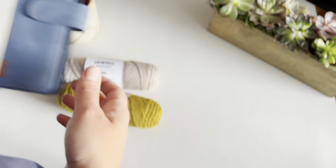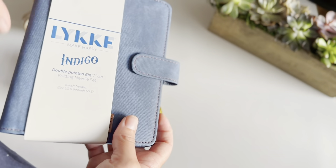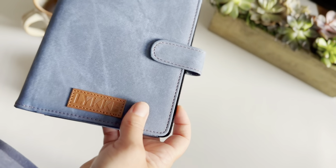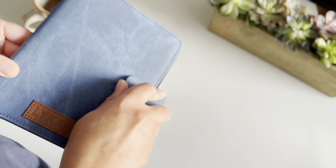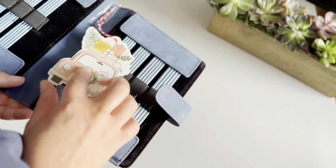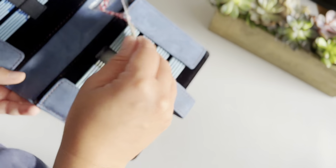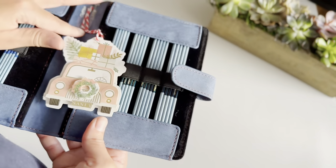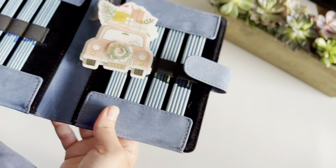I'm also excited to be knitting with my new double-pointed needle set. I received this Lykke needles set as a Christmas gift from my friends Scott and Vish this year. I've heard really good things about Lykke, so they were on my wish list. I kept the little gift tag they placed on my packaging — it basically says who it's from and wishes me Merry Christmas. I taped it here as a memorabilia to always remember them by.